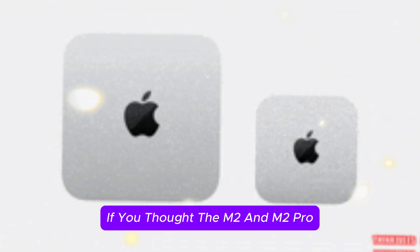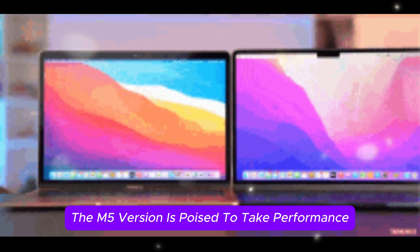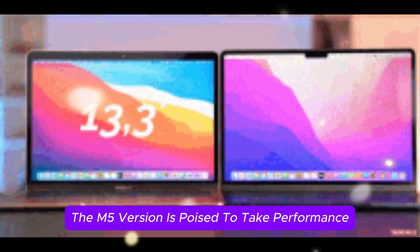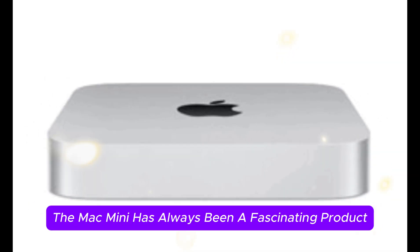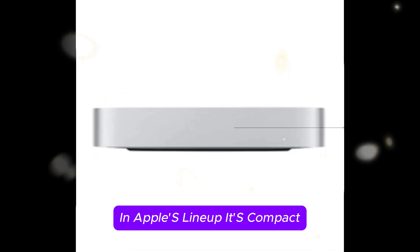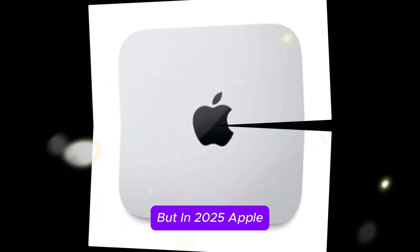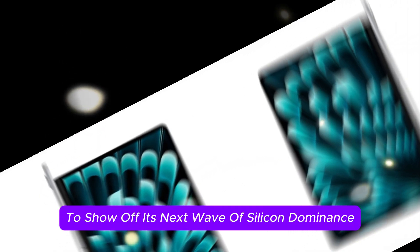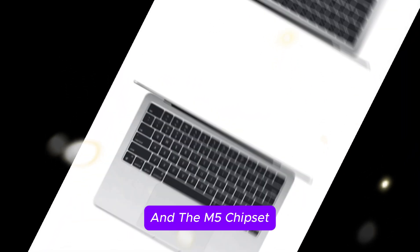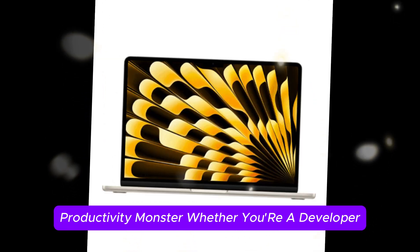If you thought the M2 and M2 Pro Mac Minis were impressive, the M5 version is poised to take performance and efficiency to another level. The Mac Mini has always been a fascinating product in Apple's lineup — compact, affordable, and surprisingly capable. But in 2025, Apple may use the Mac Mini to show off its next wave of silicon dominance, and the M5 chipset could turn this unassuming desktop into a serious productivity monster.